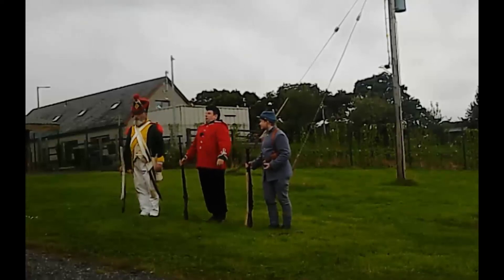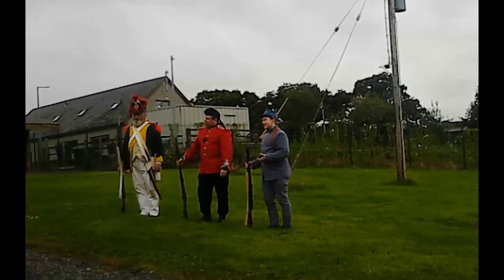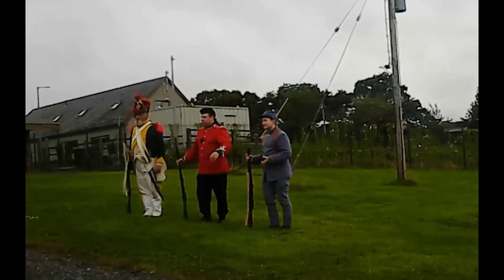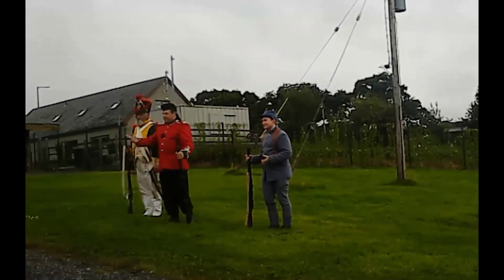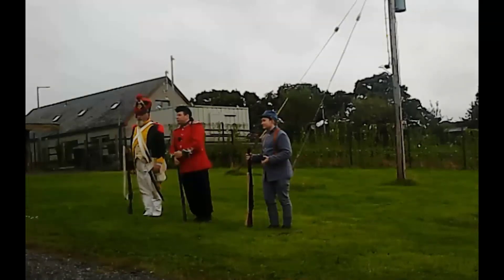All right, breathe in. Let's pretend I'm professional. Hello, you all feeling good? Welcome along to the museum. Right, we're going to do a demonstration now.